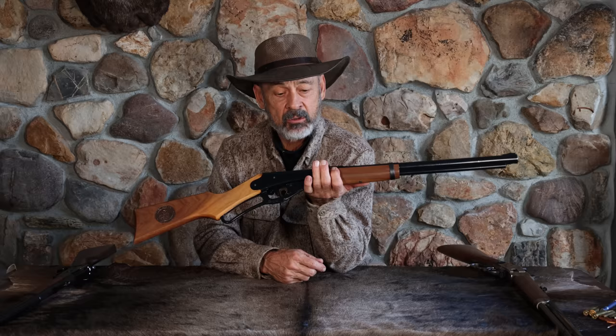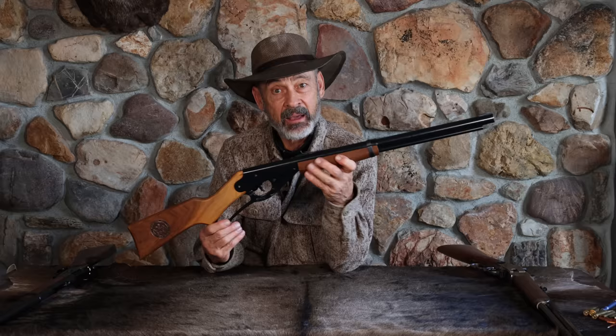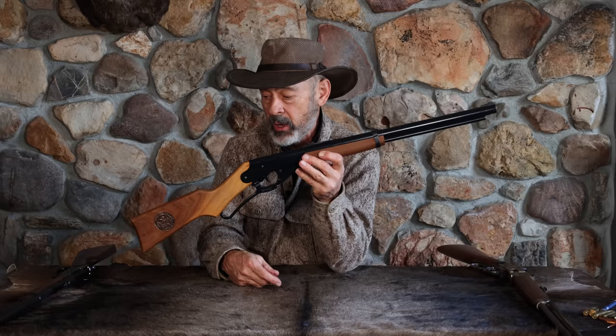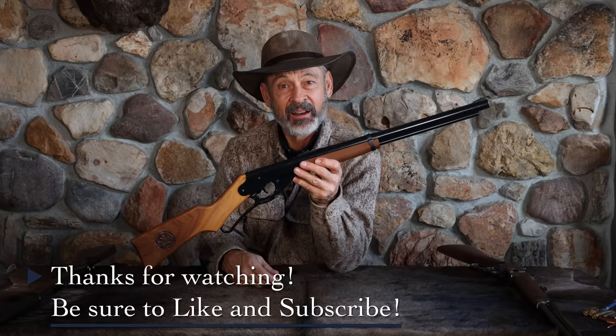So that's the Daisy Red Ryder — quite a little item, but it's not really a toy. This is a pretty effective training tool for hunters and for getting started in safe gun handling and shooting. A little side note before we leave you: there is a museum dedicated to this down in Rogers, Arkansas, because the Daisy Manufacturing Company moved down there years ago. They have a little museum all about the Daisy BB gun, so next time you're in Arkansas, check it out. In the meantime, enjoy your BB gun shooting. This is Ron Spomer on Honestly Shoot Straight.